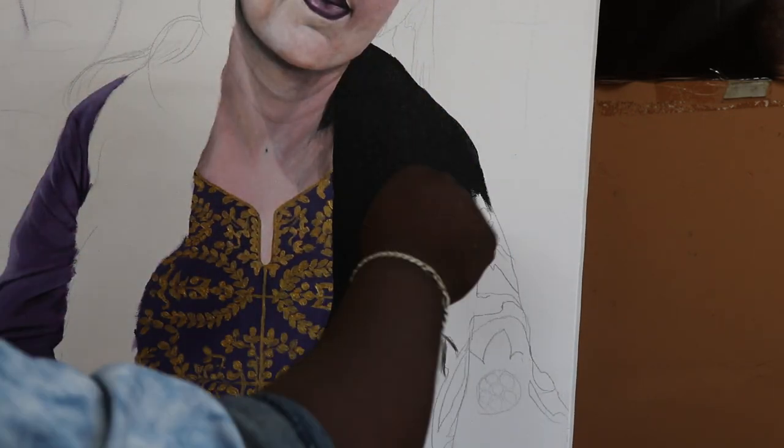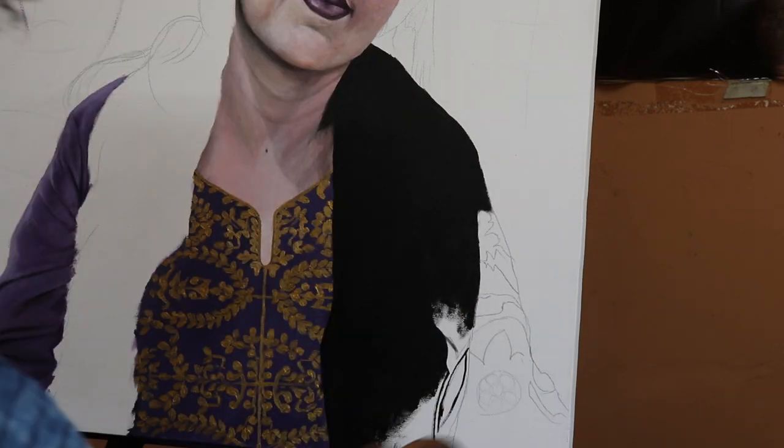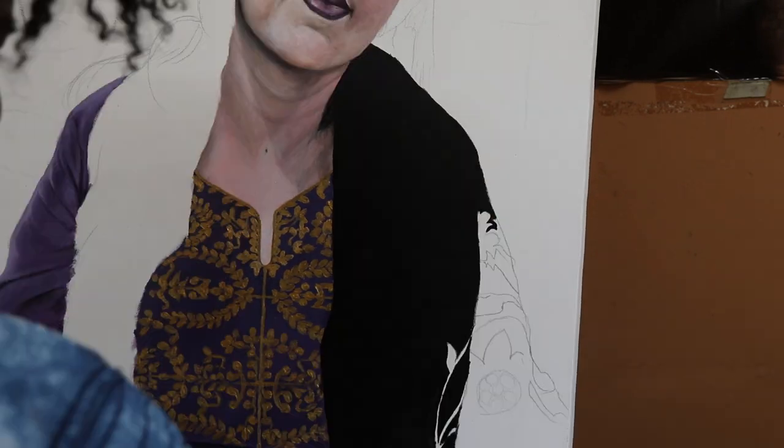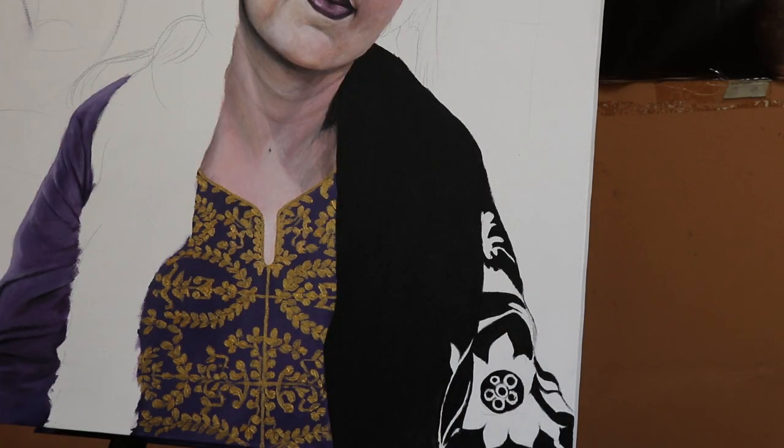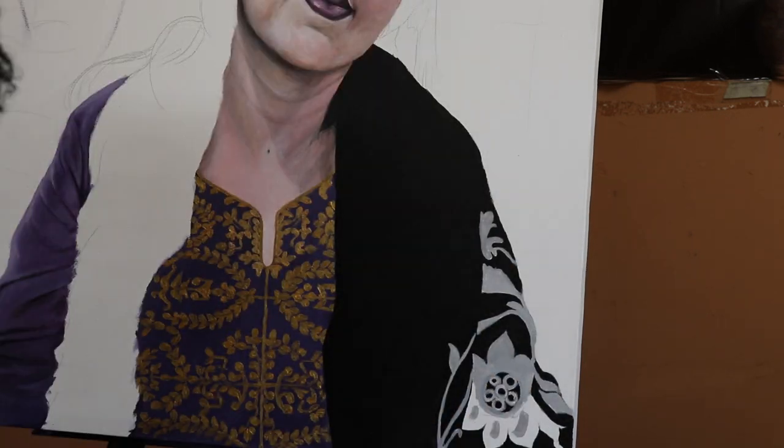Coming to the background, it was inspired by Kanjivaram silk saree — simple in design, attractive and expensive. It was the saree I selected for my mother. I thought of getting its abstract form in the background, and I hope I successfully did it. In fact, the end result in the background was more beautiful than my expectation after applying the gold color.